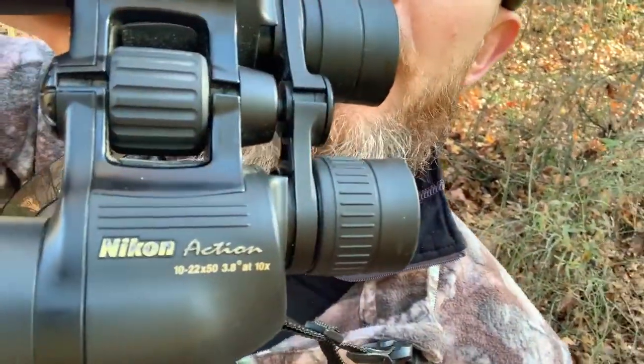You can see the specs here: 3.8 degrees at 10x. What does that mean? If you imagine yourself sitting in the middle of a circle — 360 degrees all the way around — just take 3.8 degrees, a little piece of pie right out in front of you. At 10 power, which is the widest zoom setting, that's your field of view. You can work out the distance it covers at 100 yards with pretty simple geometry.